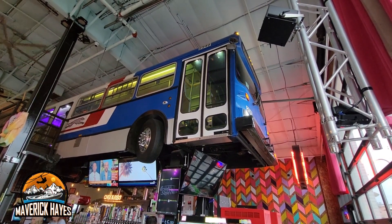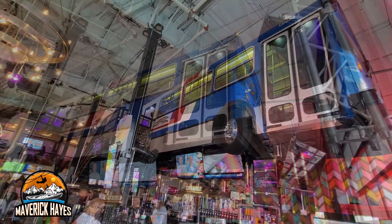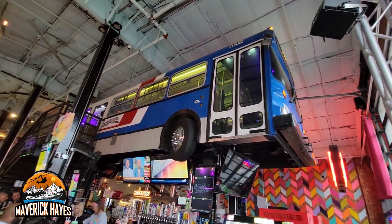This is a very unique restaurant — indoor food trucks and a real Greyhound bus above the bar. Do you want to know what's going on inside the bus? Keep watching, I'll show you.